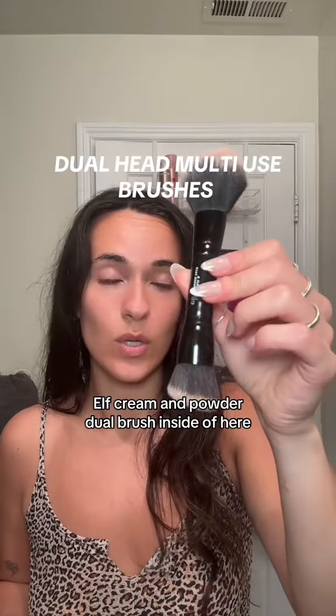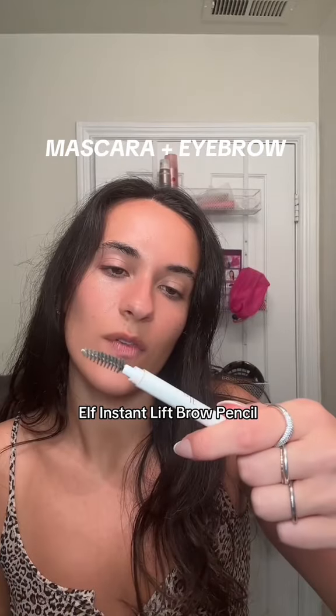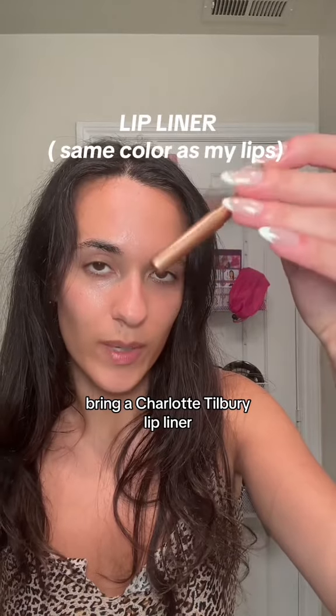Elf Cream and Powder Dual Brush. Mascara and brows — this is the Maybelline Sky High Mascara and the Elf Instant Lift Brow Pencil. This is the Nivea Watermelon Tinted Lip Balm that I use throughout the day.